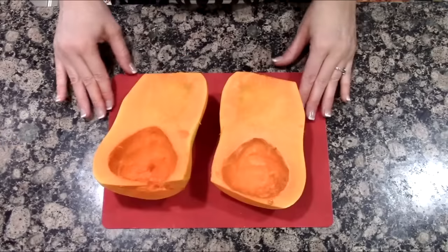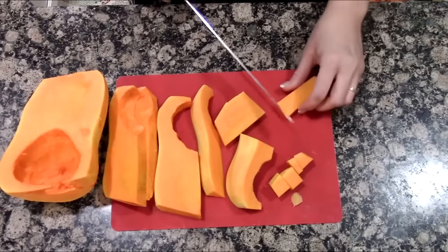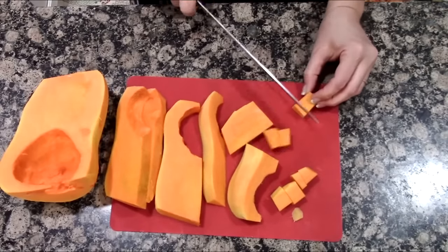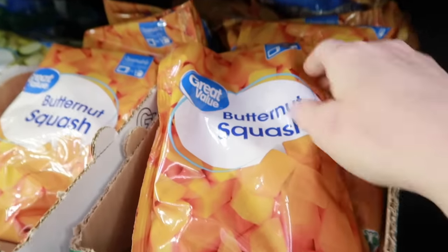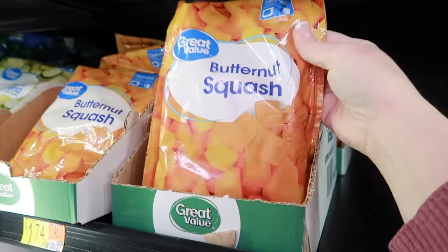Butternut squash — I love using fresh butternut squash, but I've also taken a butternut squash, chopped it up, threw it in a vacuum-sealed bag, and put it in my freezer. But it's always convenient when you don't have to do any of the prep and just grab a bag of it in the freezer section.